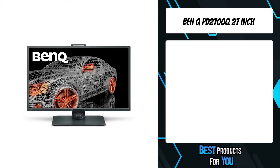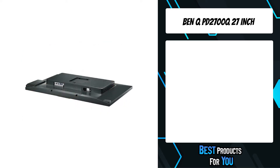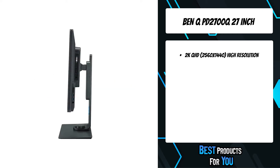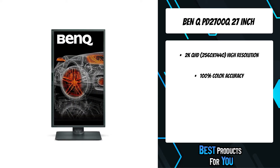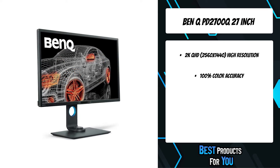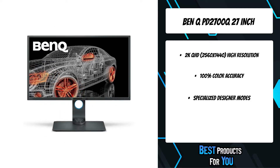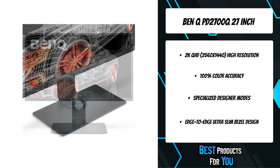The fifth product on the list is the BenQ PD2700Q 27-inch. When every detail matters, the PD2700Q delivers absolute color precision and 2K UHD, empowering you to turn digital dreams into reality. It delivers 100% sRGB and Rec. 709 color spaces with an IPS wide viewing angle to minimize color shift.